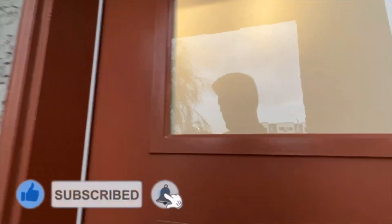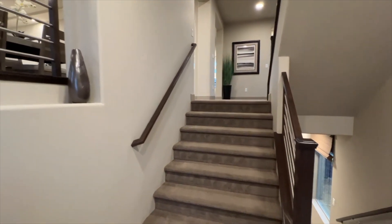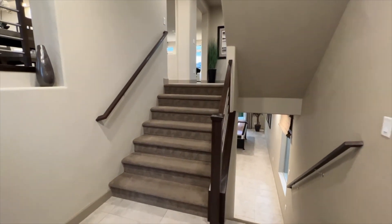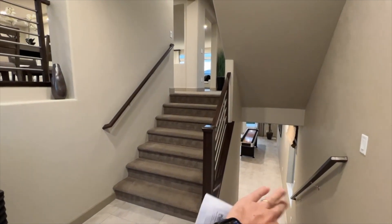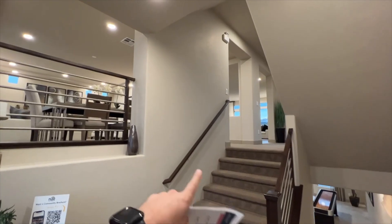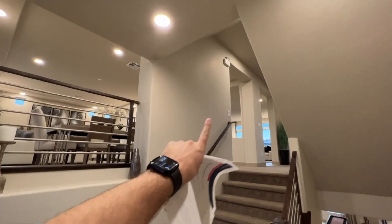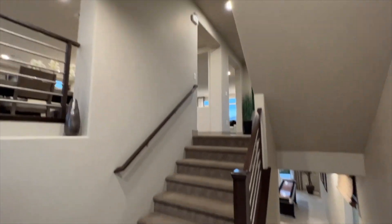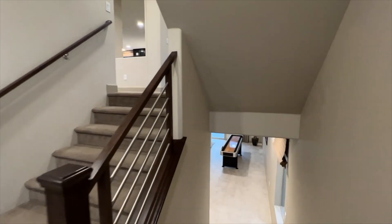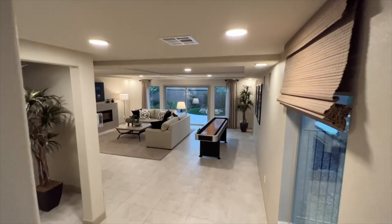We've got a split level at the entrance. Going downstairs we've got our game room and a master or extra bedroom. Right here we have our main living room, and on the third floor we have all the bedrooms. All the way up on the fourth floor — which is on the roof — we have a beautiful rooftop deck with strip views.